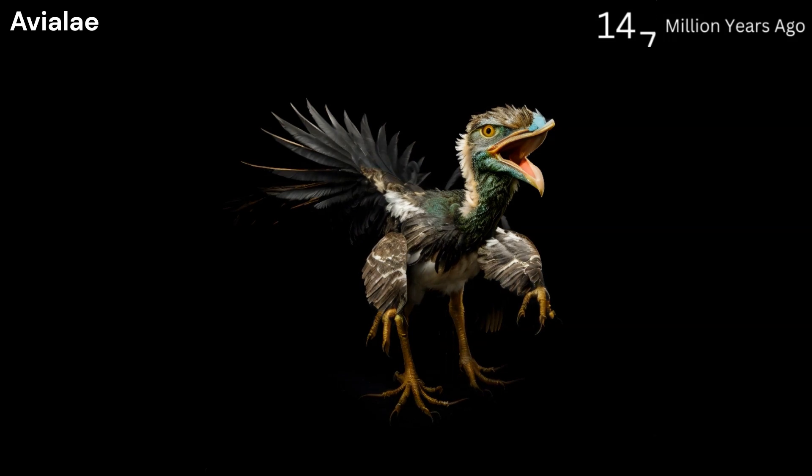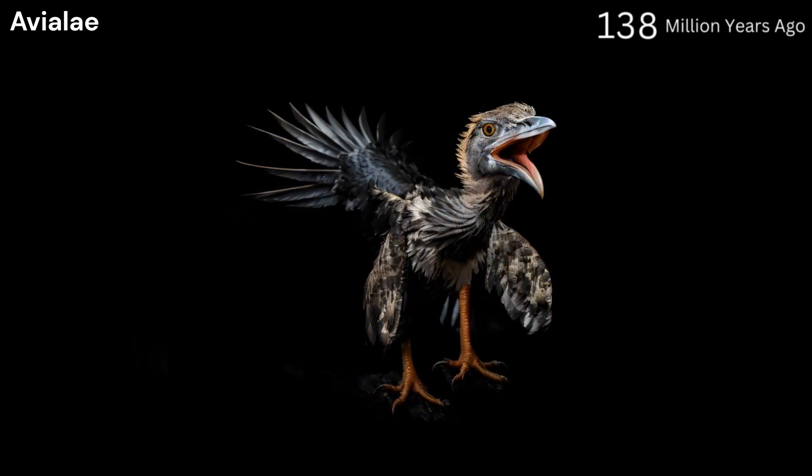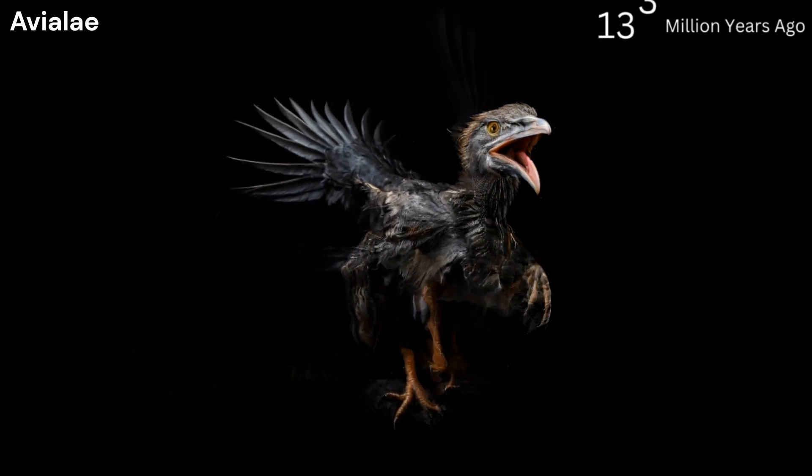Avialae, 150 million years ago. This group includes Archaeopteryx, an early bird with both avian and reptilian features. Lived during the late Jurassic period.